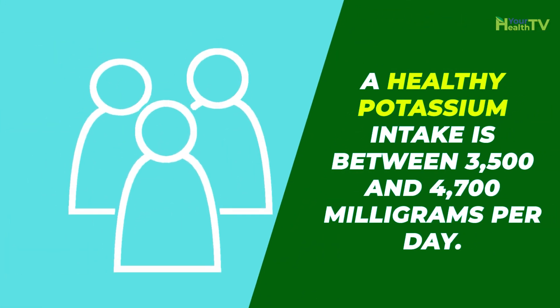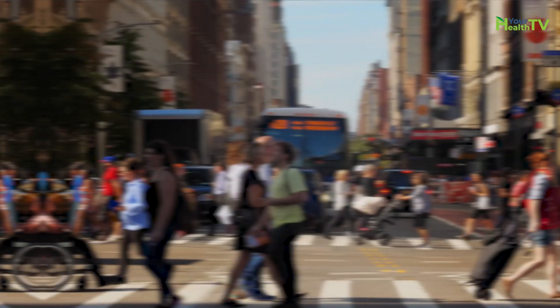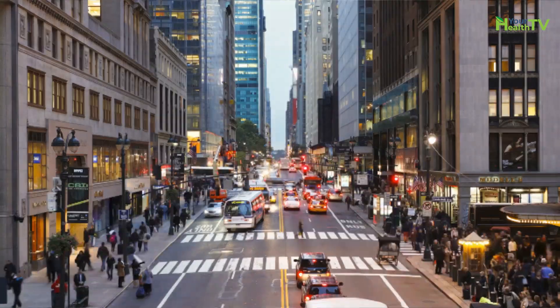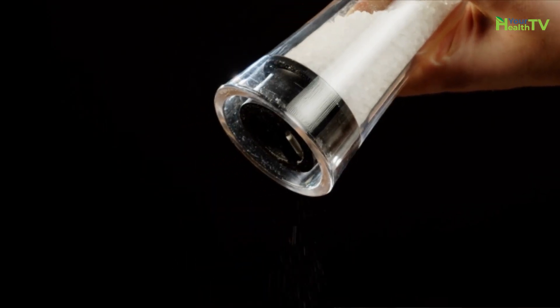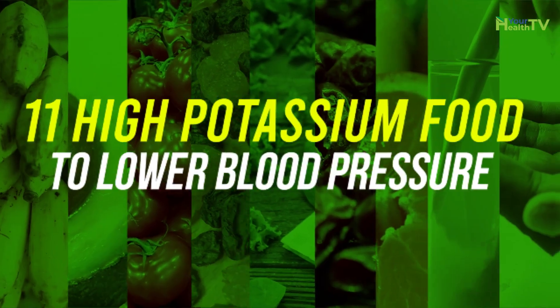How much potassium do you need to lower blood pressure? For the average adult, a healthy potassium intake is between 3,500 and 4,700 milligrams per day. Unfortunately, the typical diet in the US offers too much sodium and not enough potassium. The first step to decrease your risk factors for hypertension is decreasing salty food intake and adding potassium-rich foods to your diet.